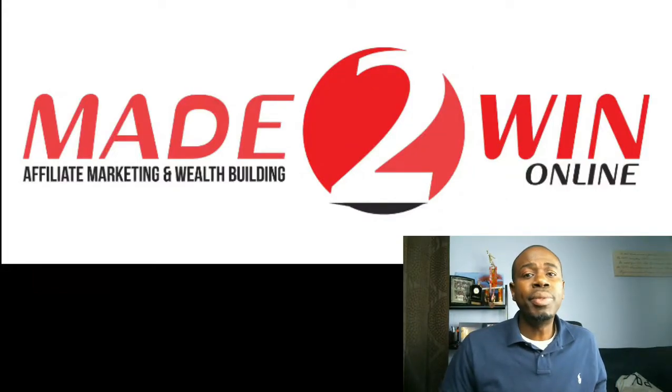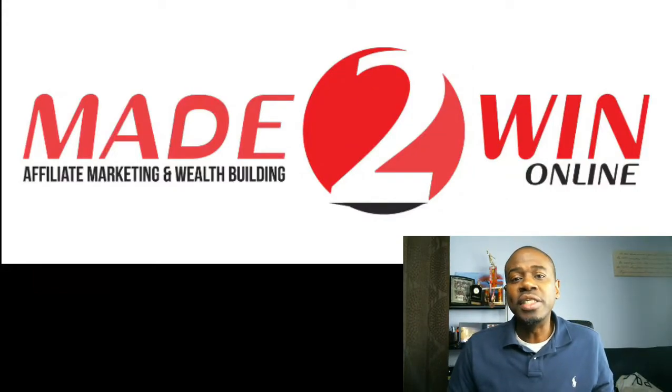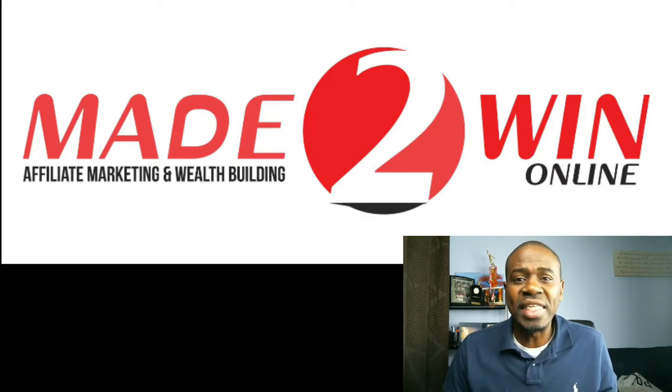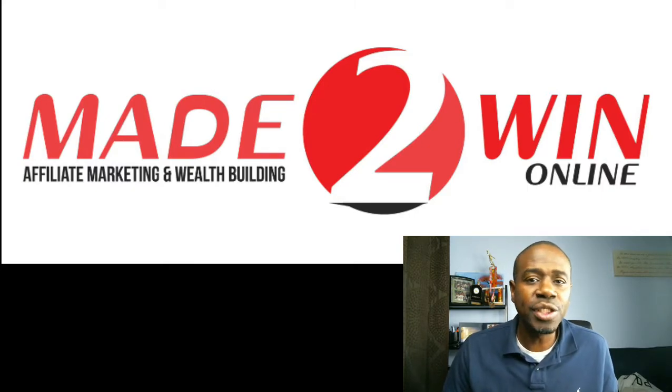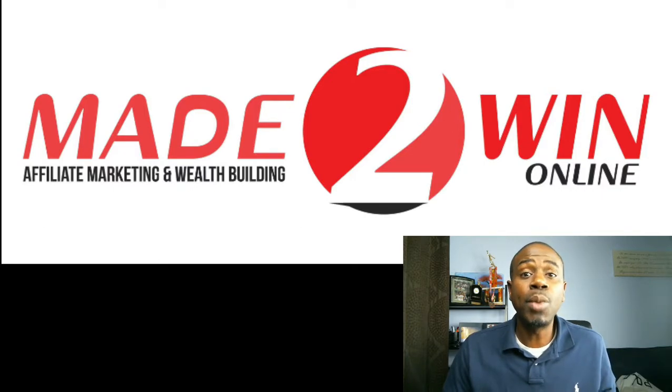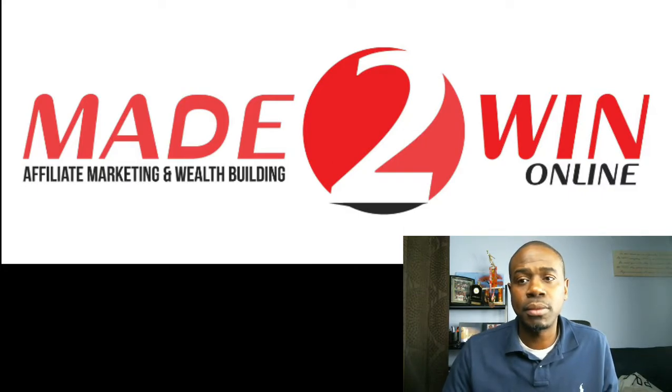So what is Builderall? Builderall is an all-in-one digital marketing complete platform that gives you the full capabilities of creating an unlimited amount of web pages, funnels, and email lists so that you can market to your clients, amongst other things.